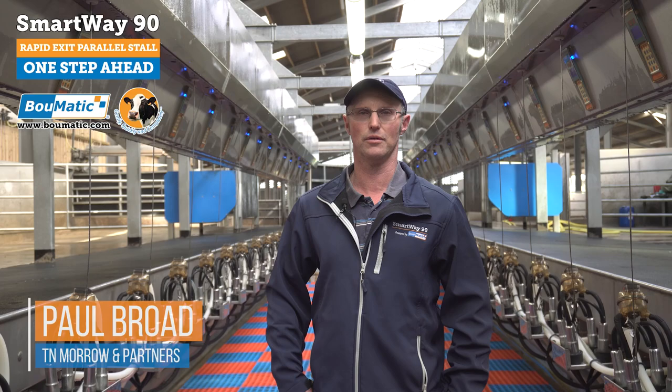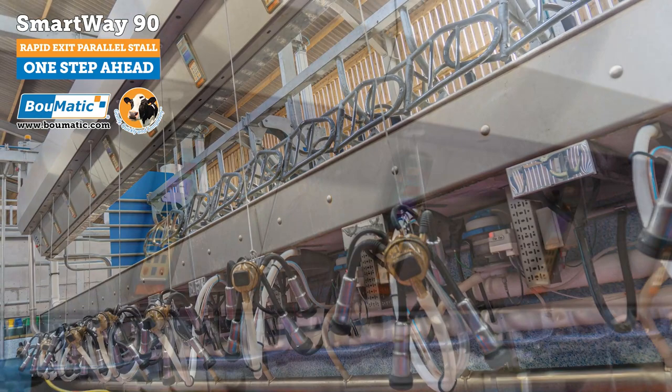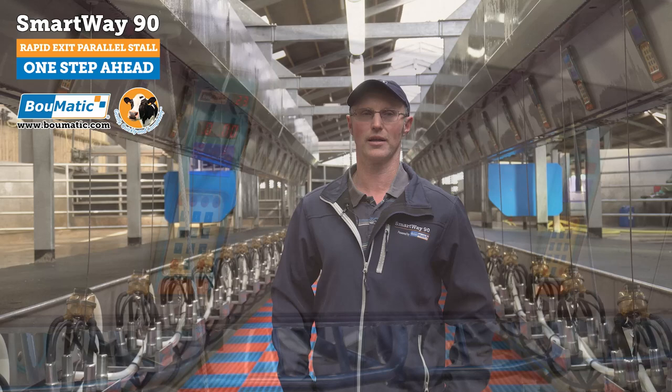We're quite pleased with the layout of the jetters, which all come out and then push away so they're out of the way. And all the milk meters are IP66 waterproof, so we can clean it all off and keep it clean every day as we go.